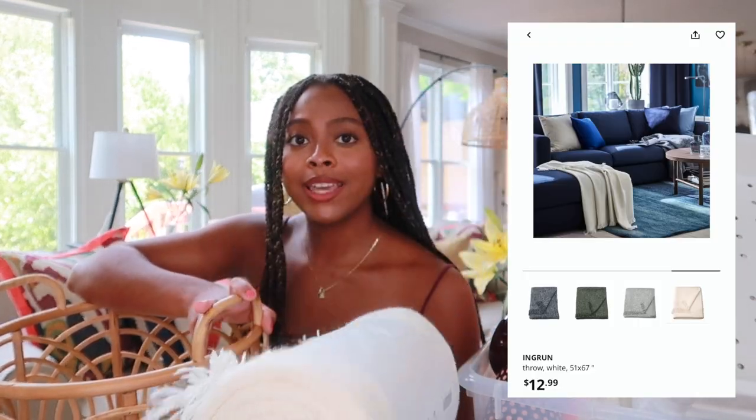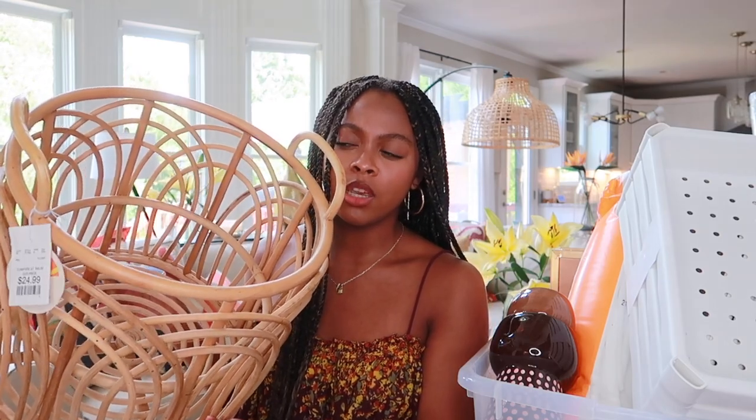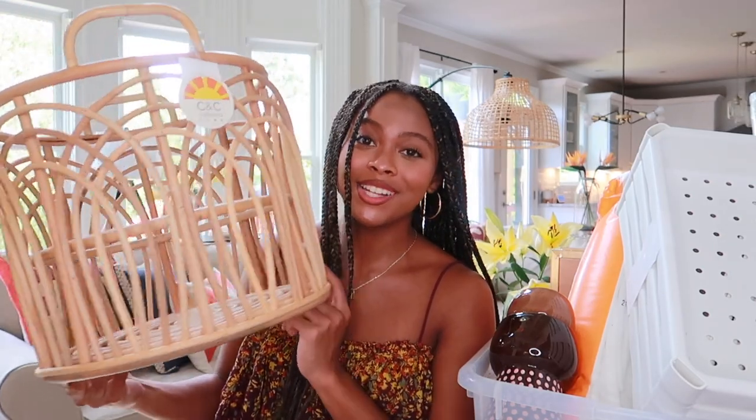Next is this big throw pillow — I feel like it's a great dupe for those Anthropologie-type pillows. I love Anthropologie but their pillows can really get up there in price. I found this one at HomeGoods for $29.99, which is a really great price — I would not be surprised to see this exact pillow in Anthropologie for like $200. I also have a throw blanket from IKEA, which was under $20 — an off-white or cream throw I'll either drape on the couch, in a basket, or across my bed.